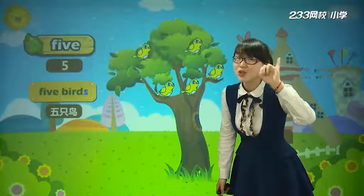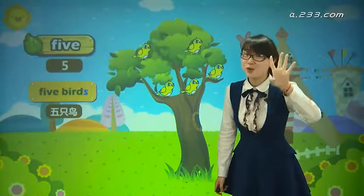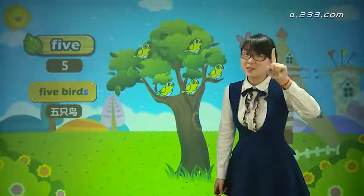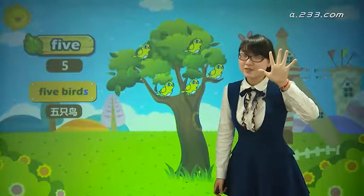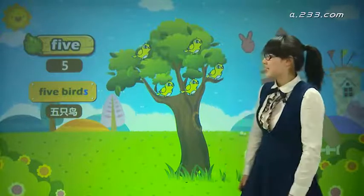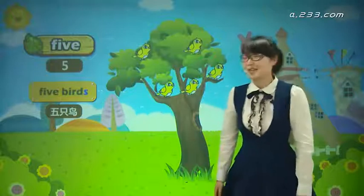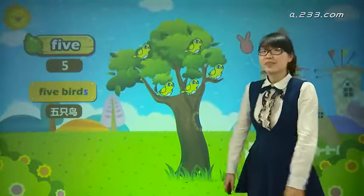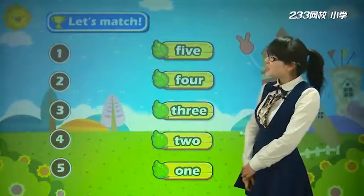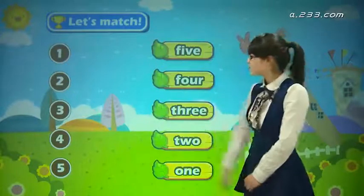Five, four, three, two, one. One, two, three, four, five. Very good! Now let's count: one, two, three, four, five. 考考大家，let's match. 我们一起来连连线，看数字一，应该和谁连呢?